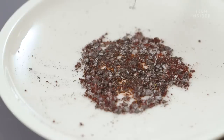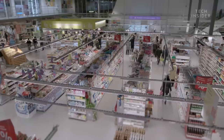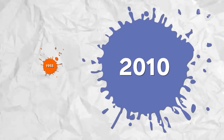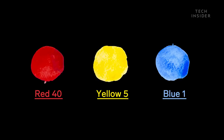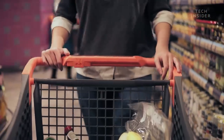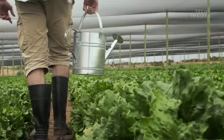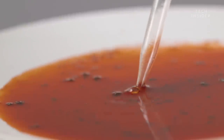For thousands of years, people have been using these bugs to dye everything from clothes to pottery. But it wasn't until more recently that they made their way into commercial foods. From 1955 to 2010, the consumption of food coloring rose by 500% in the United States. That's mostly thanks to artificial colors like red 40, yellow 5, and blue 1. But in the late 20th century, consumers became increasingly concerned about synthetic chemicals in their foods and demanded more natural ingredients, so many companies turned to carmine.